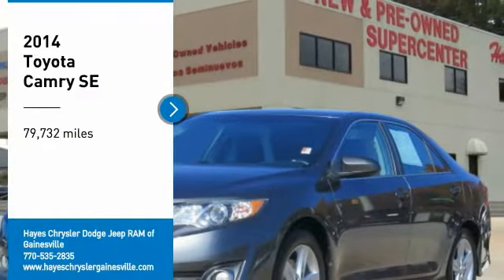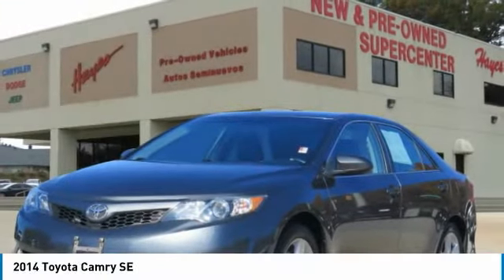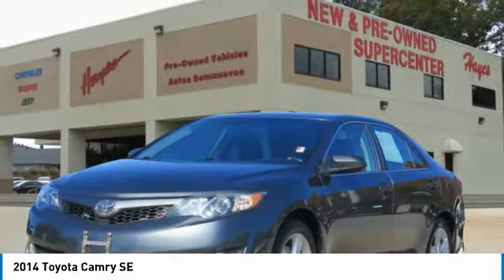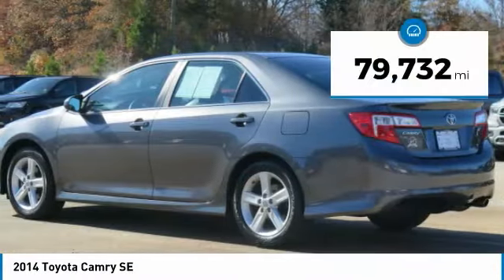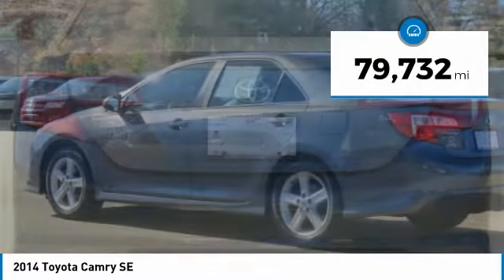Take a ride in the 2014 Camry. Toyota Camry is an affordable mid-size car, reliable and a great comfortable commuter car. This vehicle has less than 80,000 miles.